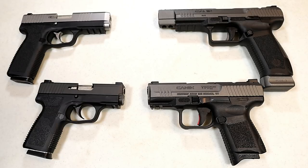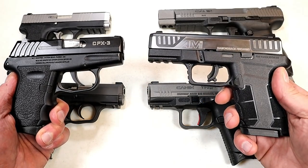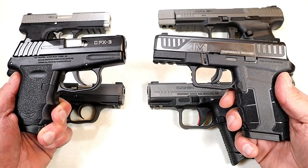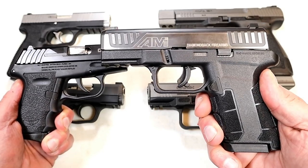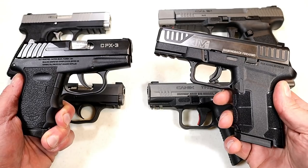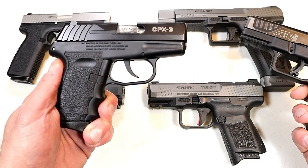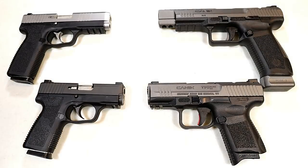But before we do that, let's report the results from the last handgun showdown — Sky vs. Diamondback. I called this the battle of the budgets, and this showdown was extremely close. A lot of people had nice things to say about Diamondbacks, especially the AM2 — it's a great handgun — but in the end, Sky pulled it off. It was a tight race the whole time, but Sky got more votes, especially near the end, and they won that handgun showdown.